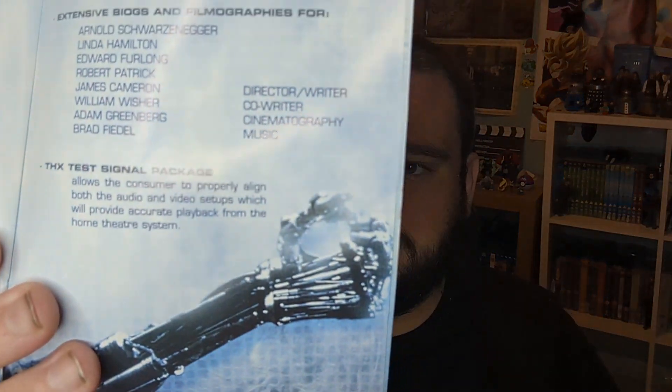It basically goes over the film and covers what's on disc 1 and disc 2, with four chapters, restoration notes, and so on. I'll likely end up putting my Blu-ray inside the tin — so here's my standard Blu-ray for Terminator 2. It fits like a glove. There's a bit of rattling but I don't care — this was the main reason why I bought it, to use it as the display case.